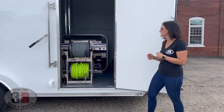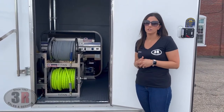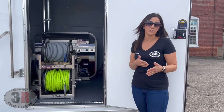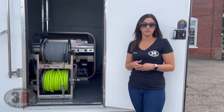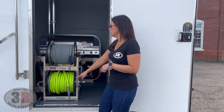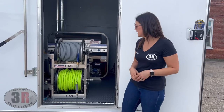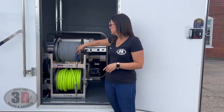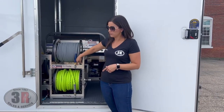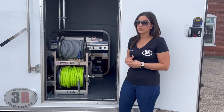Up front we have our first two hose reels. The top one is our pressure washer reel and the bottom one is our garden hose reel — these are the 12-inch Titan hose reels, 12-volt powered with electric rewind. You just hit this button and it rolls your hose up, making it a lot easier and faster to clean up after the job. We have 200 feet of pressure washer hose and 100 feet of three-quarter inch garden hose.